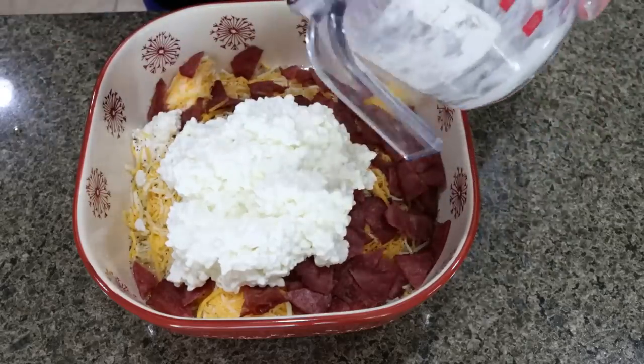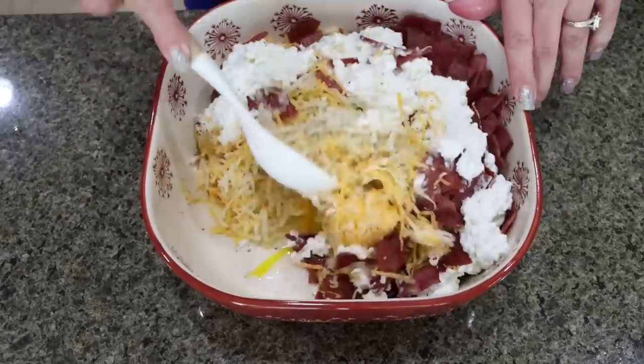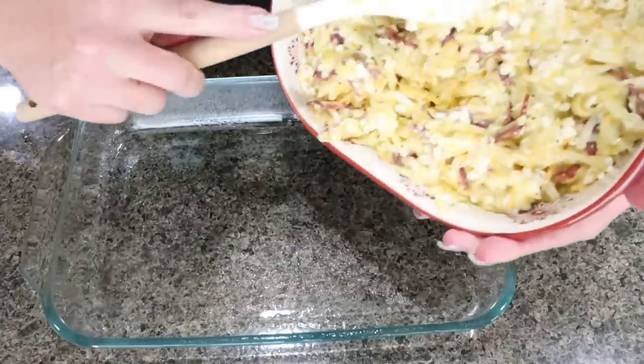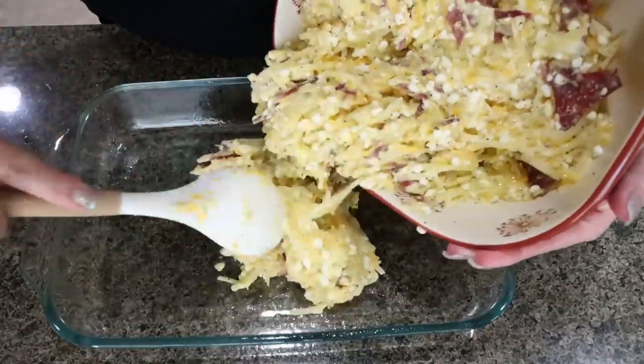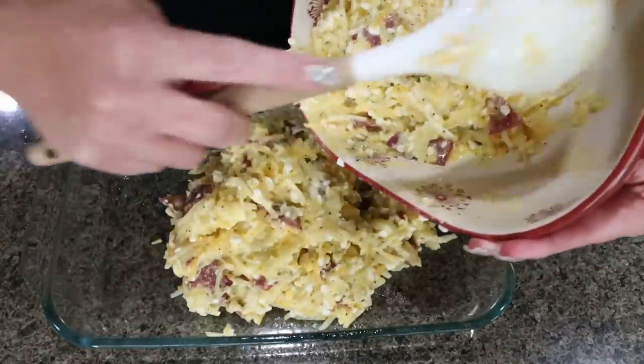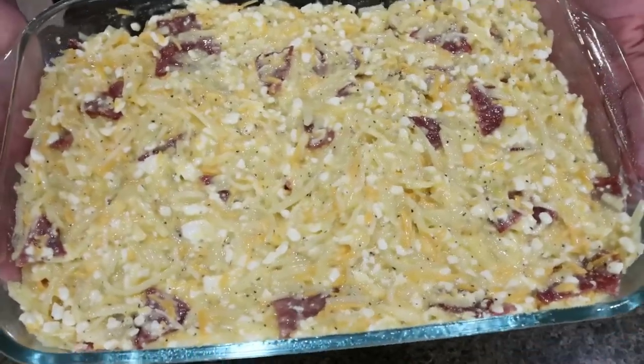Get your oven preheating to 350 degrees. The hash brown mix is going into a greased 9x13 baking dish and then we're going to get it into the oven. It's going to bake for about 40 to 45 minutes.